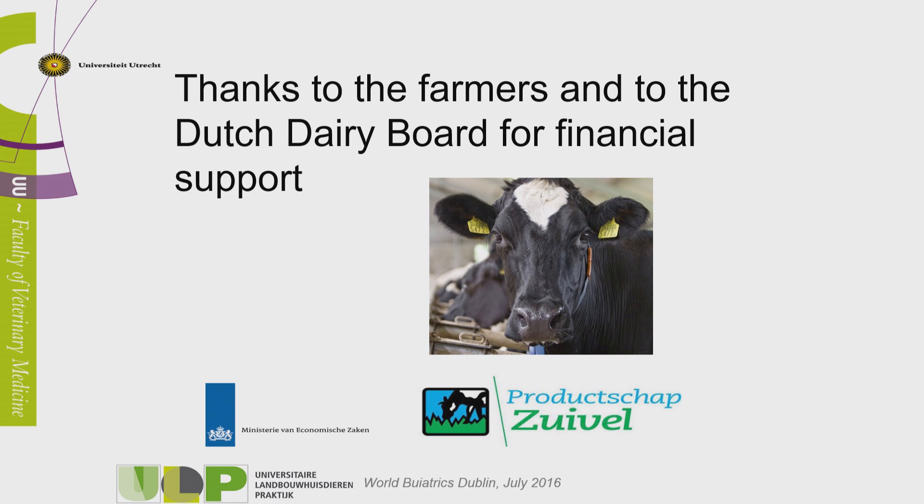Finally, I would like to thank the Dutch Dairy Board and all the farmers who gave us the possibility to use their cows, and we hope to have better treatment for the animals in the next few years. Thank you very much.